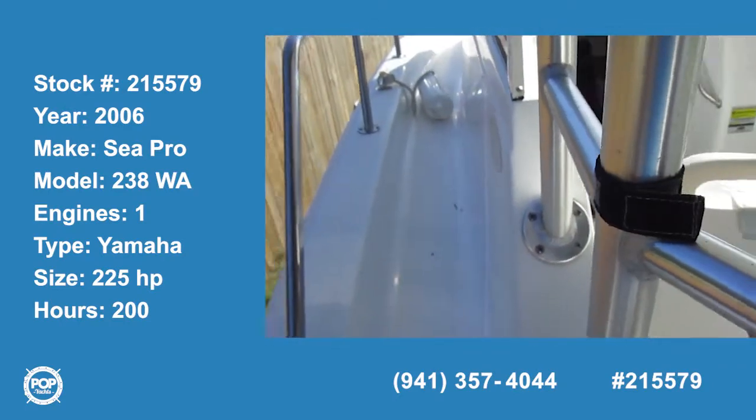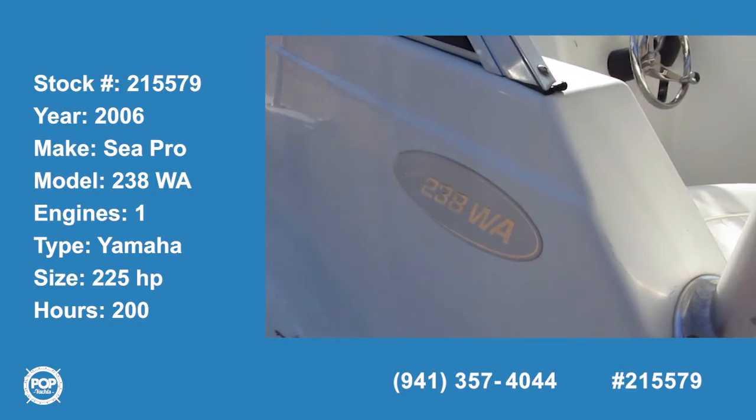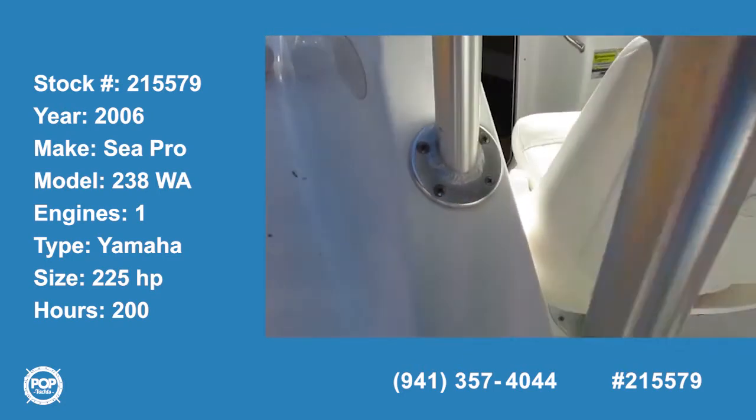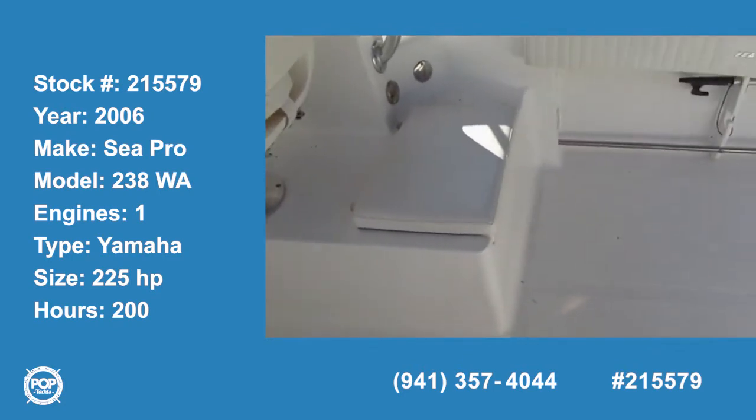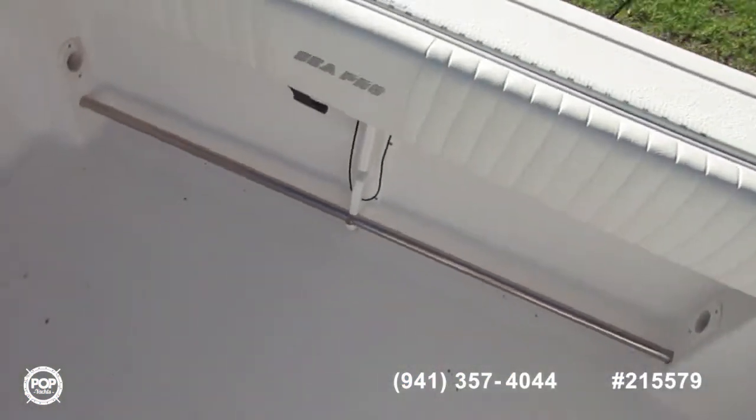We're south of Savannah today. We have a 2006 Sea Ray 238 walk-around. One of the things that really jumps out at you is a very large cockpit area. If you're looking for fishing room, she's definitely got it.